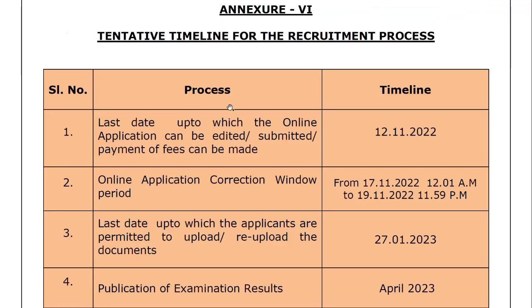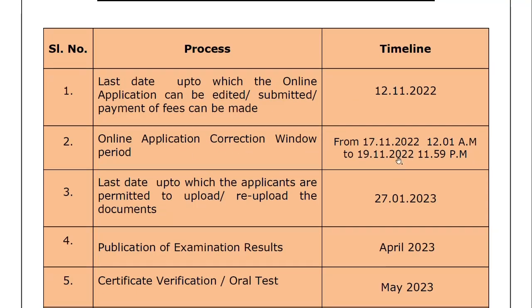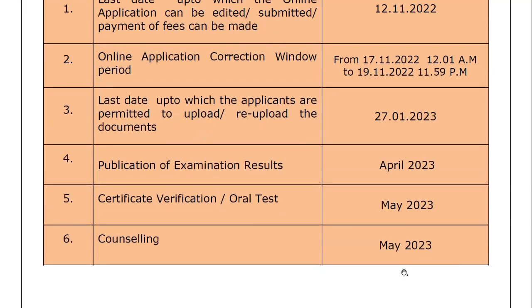Tentative timeline: application last date was November 12. Application correction window: November 17 to November 19. Documents re-upload: January 27. Exam results: April 2023. Certificate verification and oral test, counseling: May 2023.